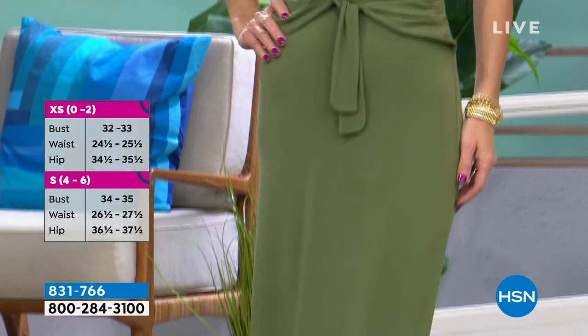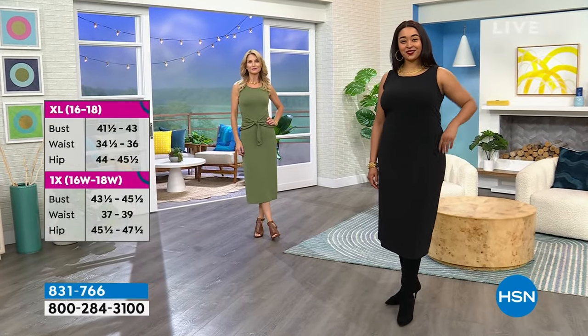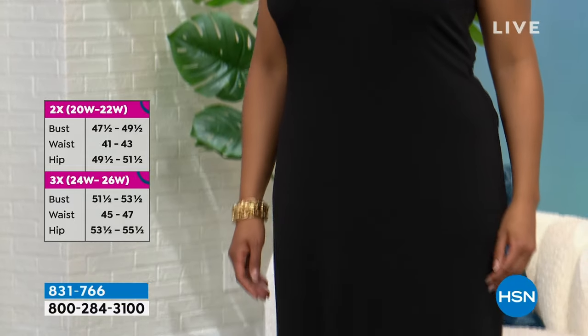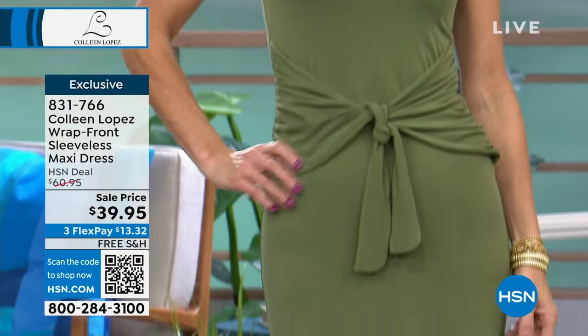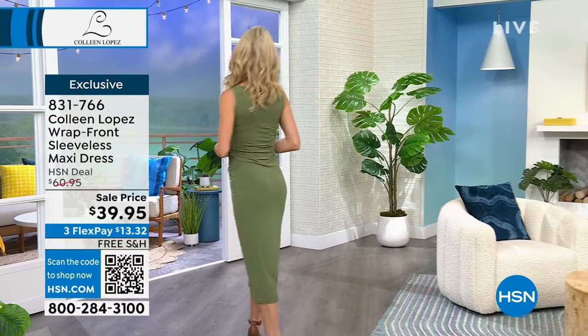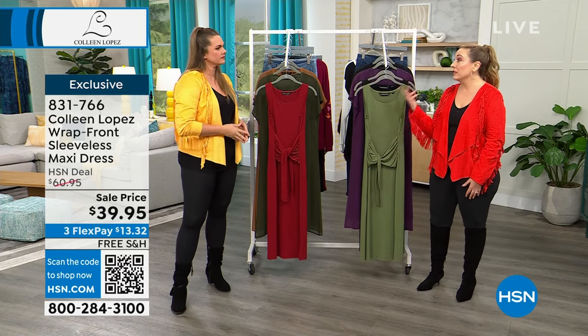Colleen is so good at classic colors — greens and olives are becoming a staple along with navy, black, and white. A little black dress you just throw on and go. It's 49 inches in length — at 5'5" that's lower shin, almost like a maxi. At $39.95 with three flex pay of $13.32, machine wash and hang to dry. This will be your base for jewelry, blazers, and jackets. It could also be a bathing suit cover-up.